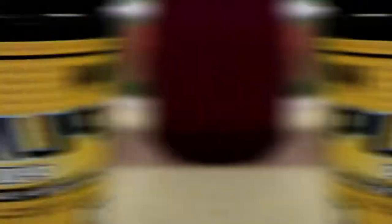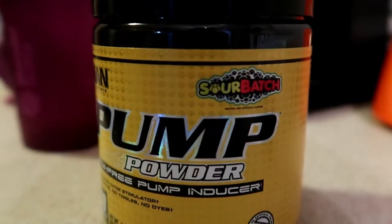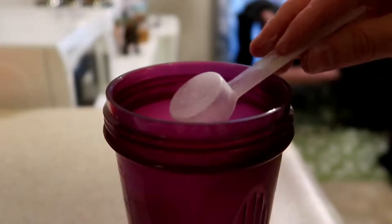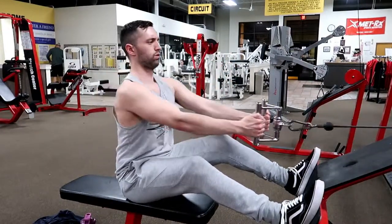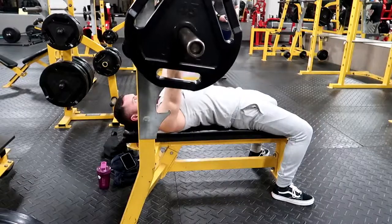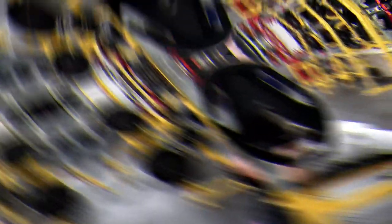Let's test it out. Now we're going to get a good pump. Let's test it out.